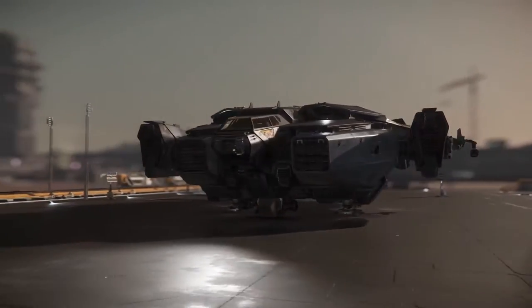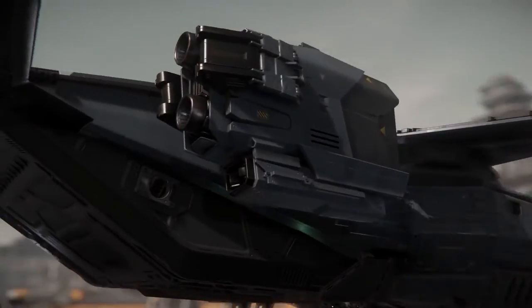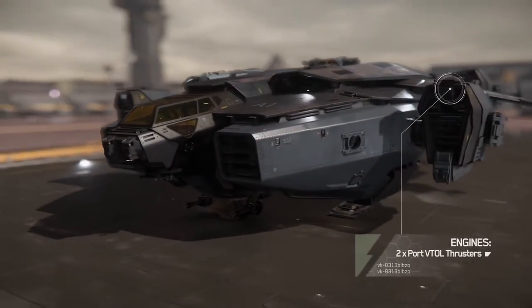This multi-role weapon platform is designed to get personnel in and out of the hottest combat zones. Featuring four powerful rotating thrusters with VTOL capabilities, the Valkyrie is capable of landing with surgical precision to deploy assets.